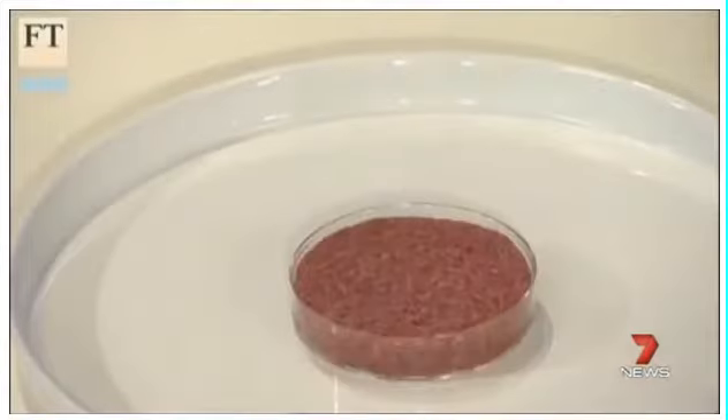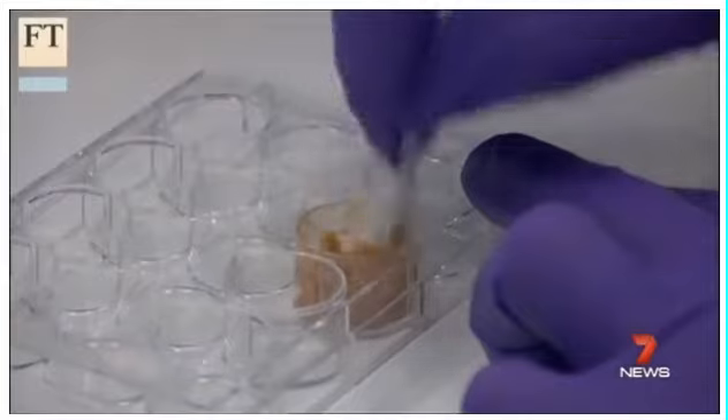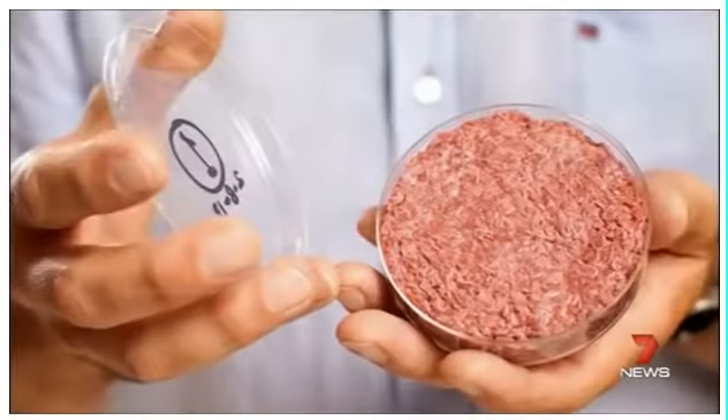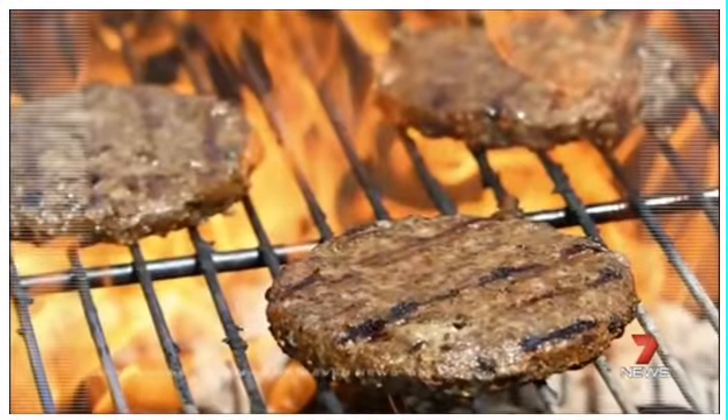With overpopulation becoming a reality, laboratories are becoming kitchens formulating future food. In the Netherlands, cultured beef made from cow's muscle cells. In the USA, fake chicken and meatballs all from plants.